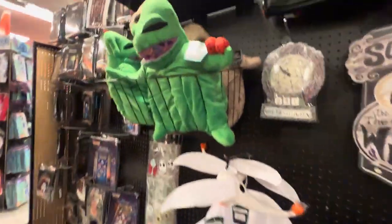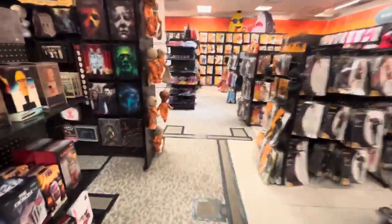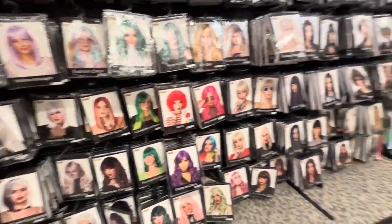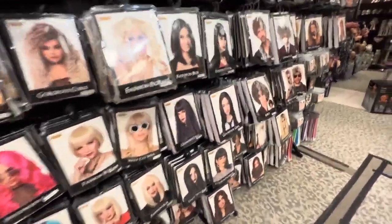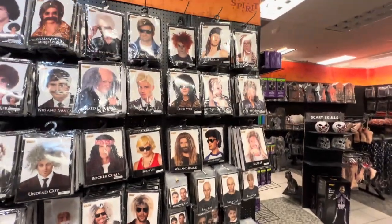You gotta check out Spirit, folks - go ahead and just give it a look. I'm not forcing your arm, just go in, bring the kids old enough to handle it, have a good time, walk around, enjoy it. If you're into wigs, this is the place to come. I'm gonna buy some mustaches for my grandkids' soccer - they all wear mustaches when they play a game.